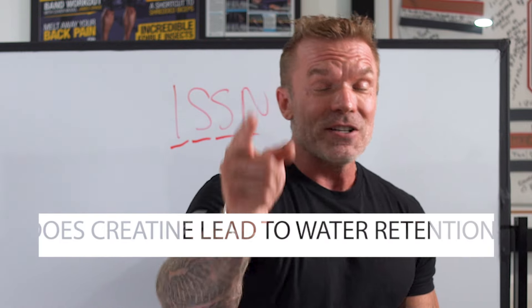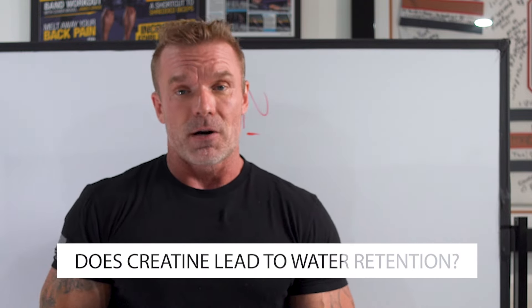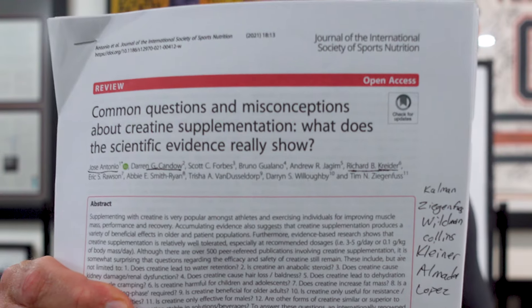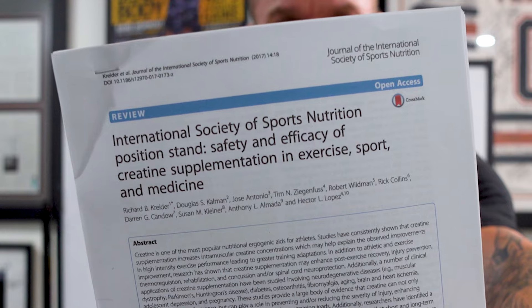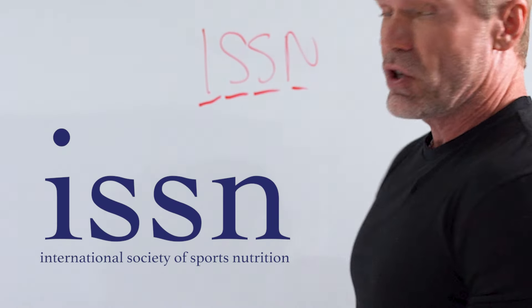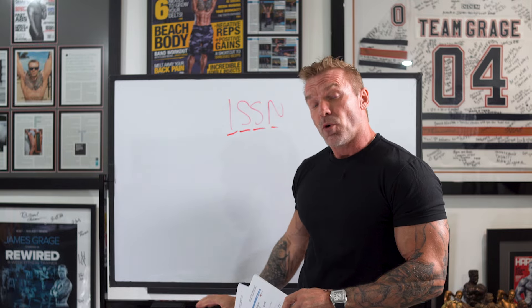Let's dive into the topic: does creatine lead to water retention? I'm James Grage and I'm your supplement industry insider. Everything we're talking about today is based on two papers published by the ISSN, the International Society of Sports Nutrition, which is the foremost authority on sports nutrition and supplementation.